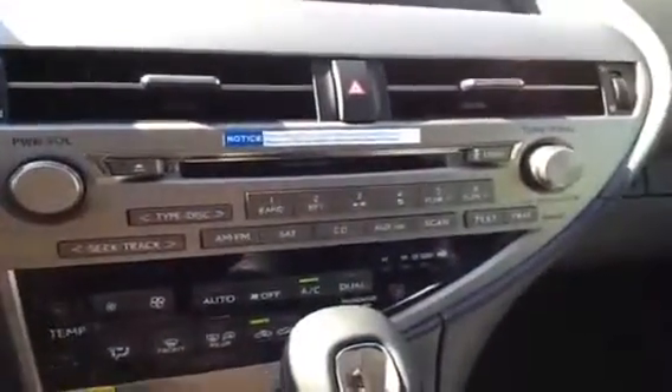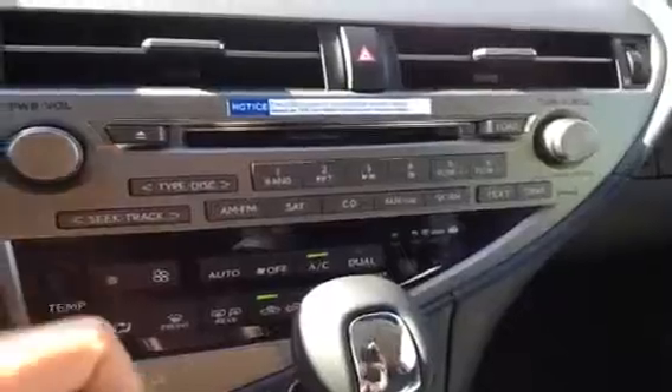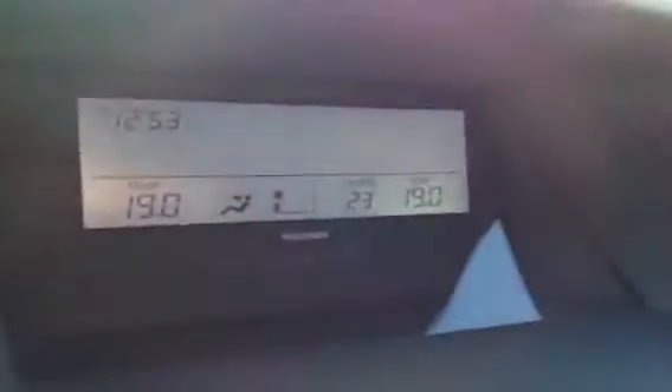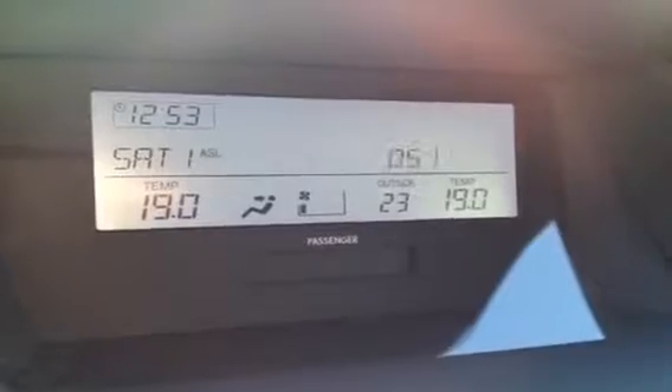You have AM/FM satellite CD — this is a six-disc changer. You have heated side mirrors and front and rear defrost. Right here it will show you your outside temperature, interior temperature setting, time, and radio options.